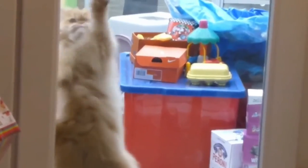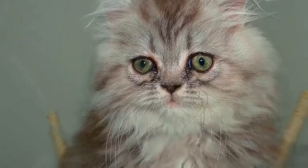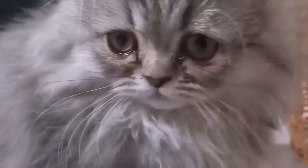Recognized by the cat fancy since the late 19th century, it was developed first by the English and then mainly by American breeders after the Second World War. Some cat fancier organizations' breed standards subsume the Himalayan and Exotic Shorthair as variants of this breed, while others treat them as separate breeds.